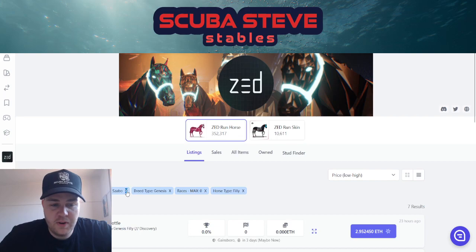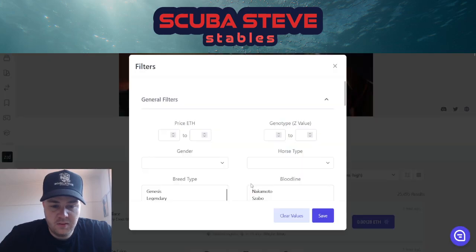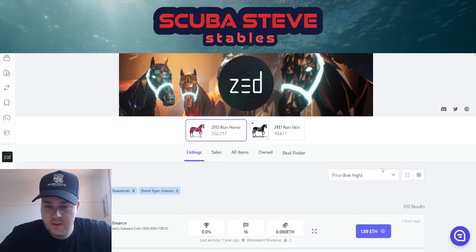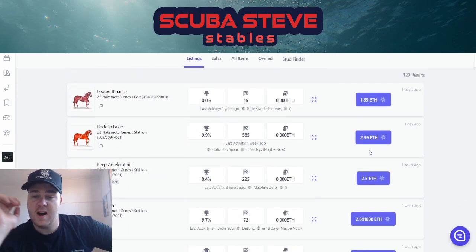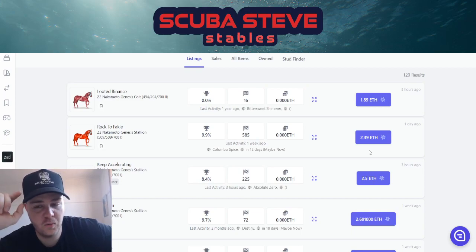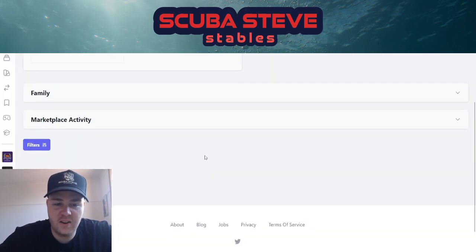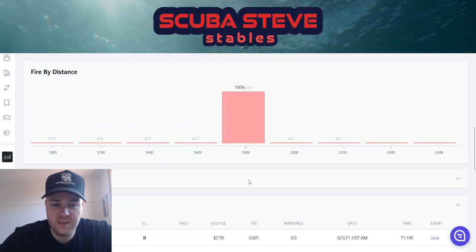Alright, the one we all want to see — the gen Nakamoto. Wow, you can get a z2 Nakamoto genesis colt — listed three hours ago for 1.89 Ethereum. That is not going to stay at 1.89. What, is it a massive donkey or something?